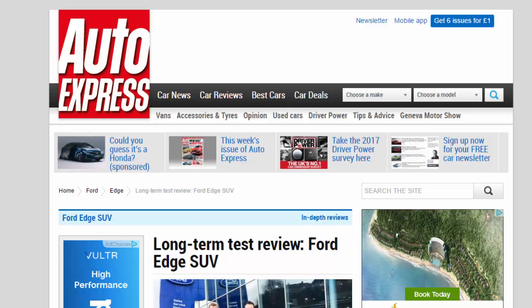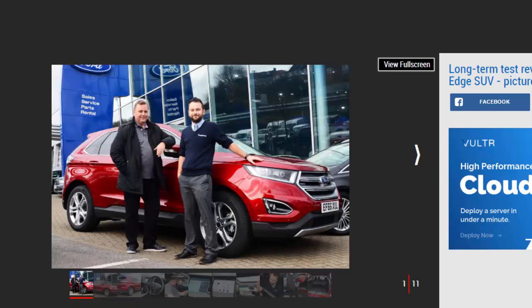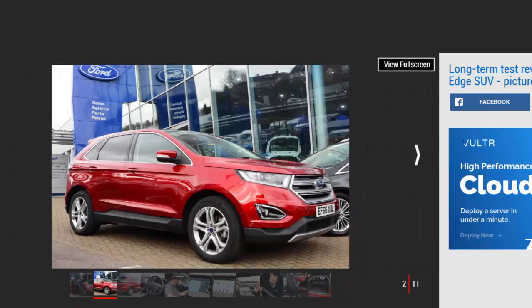Long-term test review: Ford Edge SUV, first report. Ford's big SUV, the Edge, joins our fleet to see if it can match up to the existing 4x4 competition. Verdict: three stars. Ford's new Edge has already impressed us with its space and comfort on long journeys, and its long list of equipment appeals too. However, it feels big on the road and is much less at home around town and on narrow country lanes. Mileage: 4,352. Economy: 35.3 mpg.